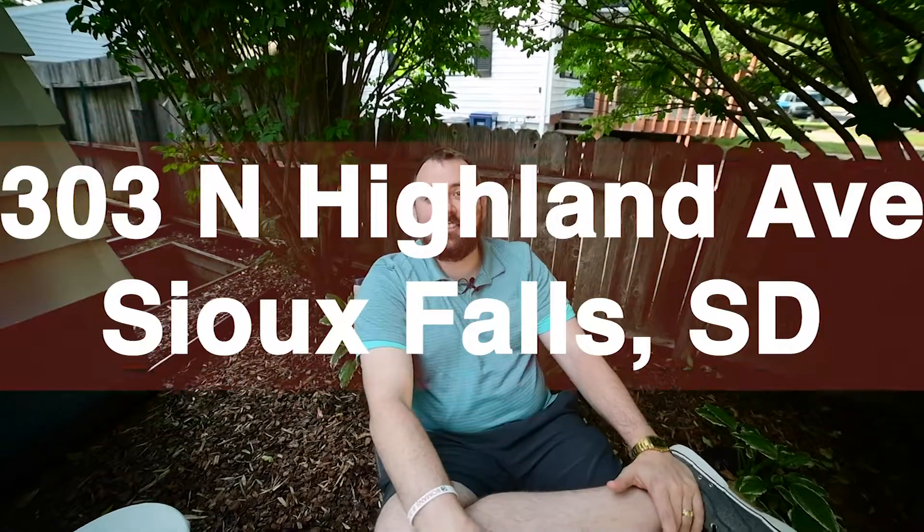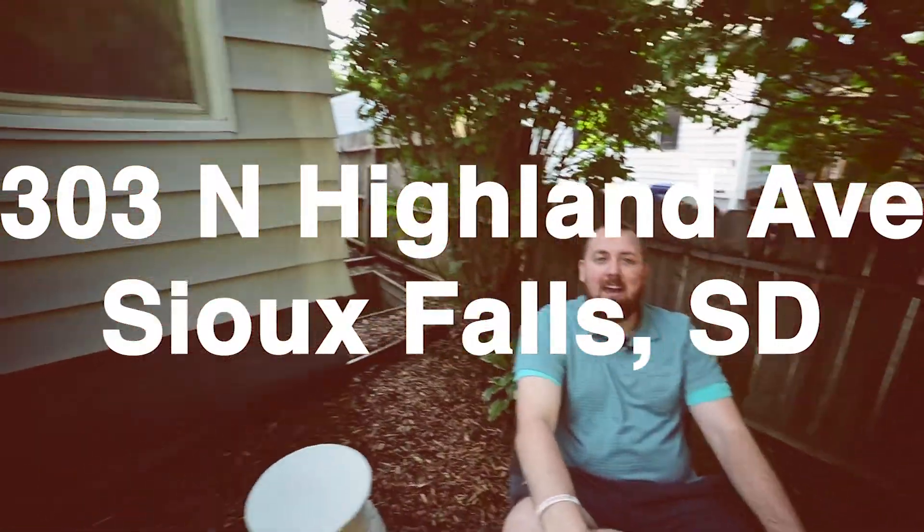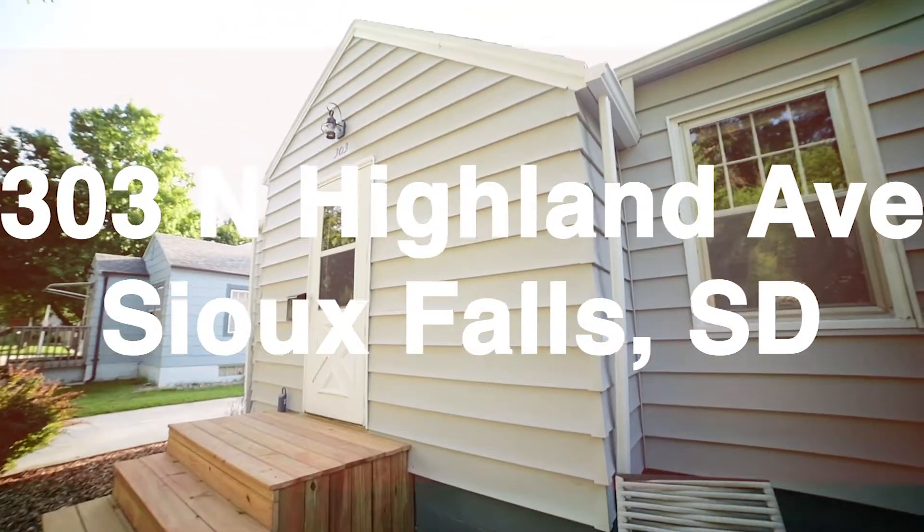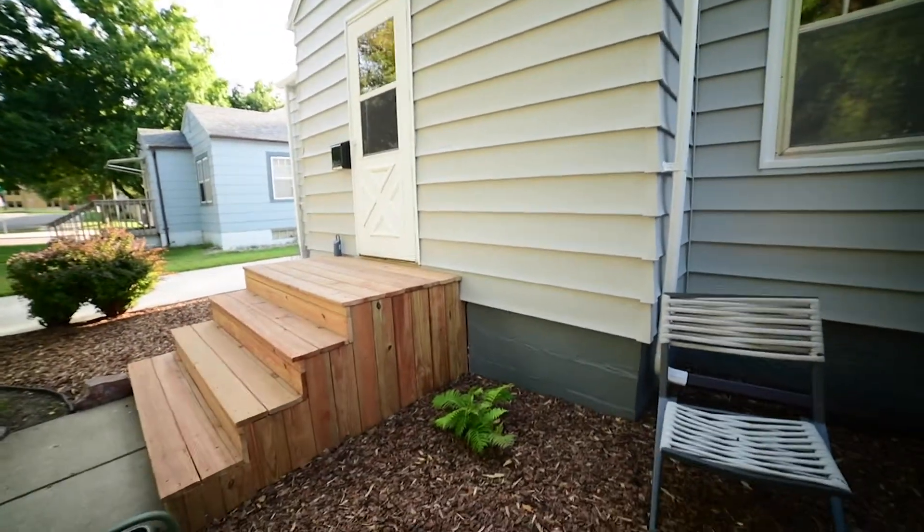Hey Sioux Falls, I'm outside of my newest listing at 303 North Highland Avenue, just chilling outside in the beautiful landscaped yard. I absolutely have to show you this home, so let's go inside.